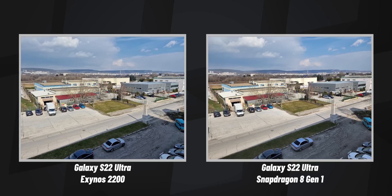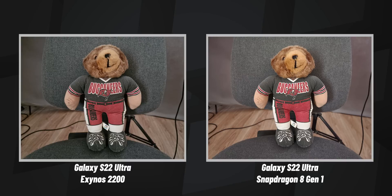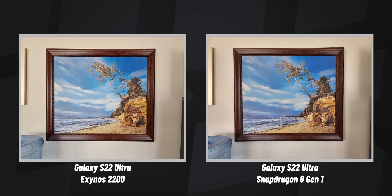But last year, something else differed between the Exynos and the Snapdragon version — the camera quality. So just to check, we snapped a few pictures around the office, and unfortunately there is a very real difference here. Photos from the Snapdragon version of the S22 Ultra consistently seem to have cleaner, sharper detail, and more vibrant colors.